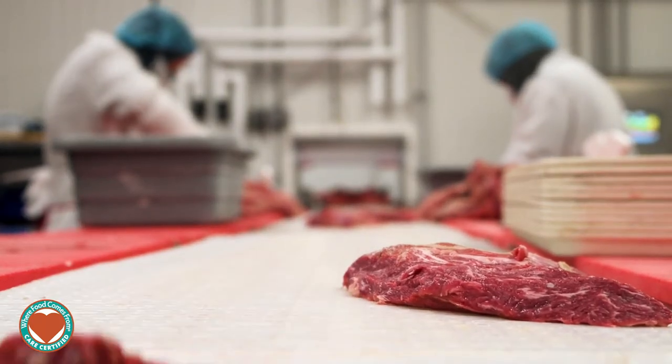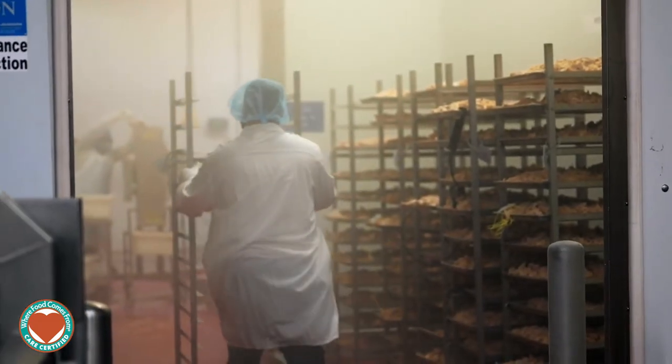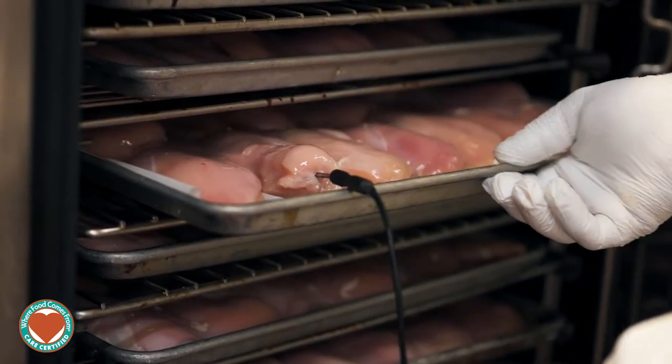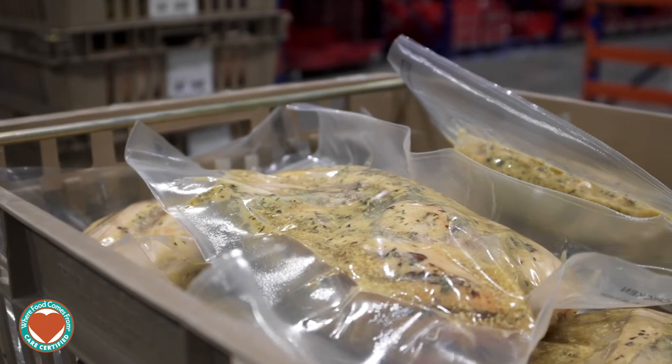A lot of our meat products flow over to the kitchen. We do a variety of different product lines that flow through the hot kitchen and then they flow over to the ready-to-eat packing area.